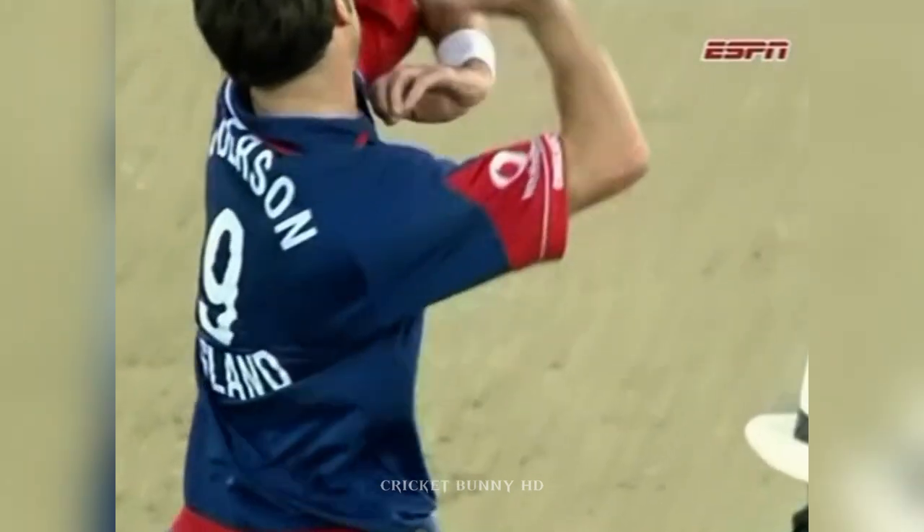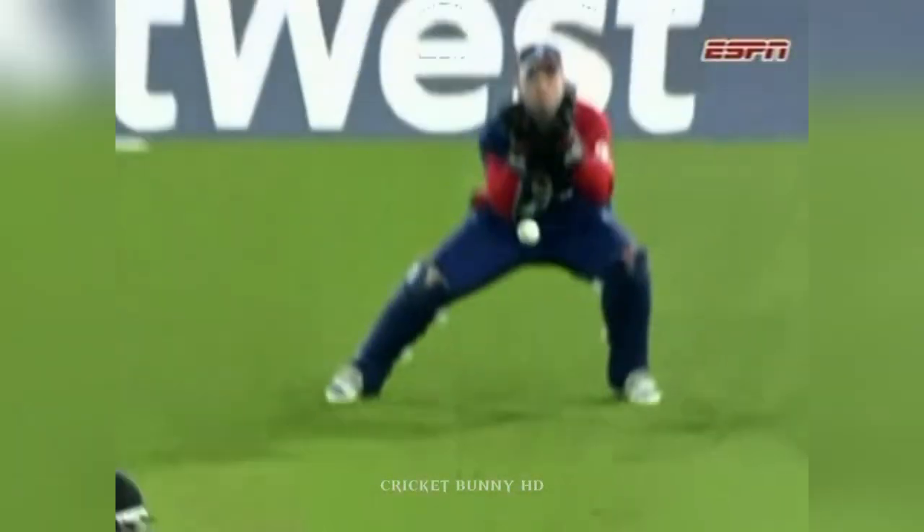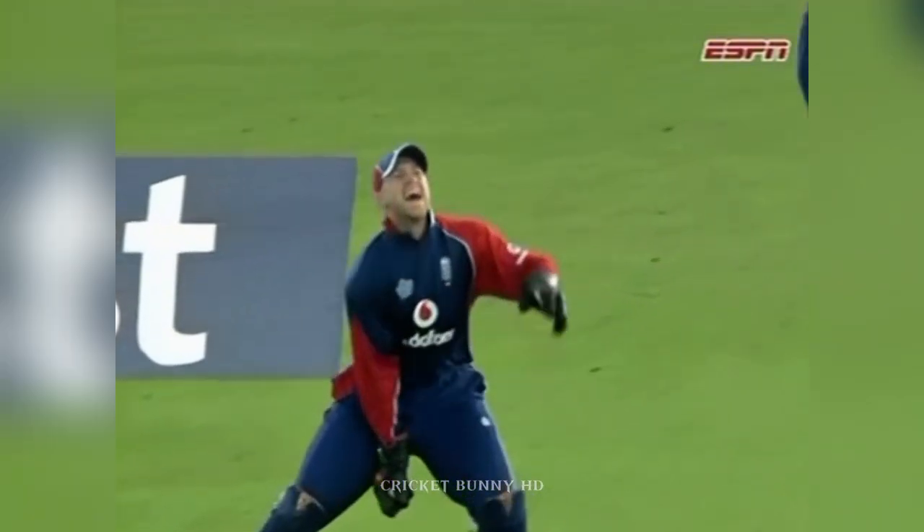Anderson takes his 100th wicket. The thing about it is he's not getting the ball to swing, but he's still finding ways to get the batsman out. And that's a big improvement.